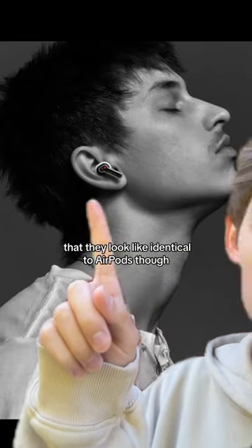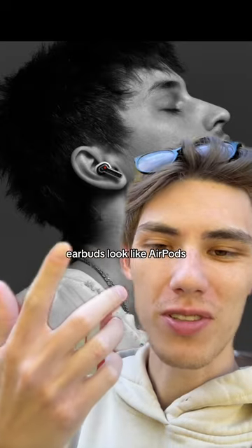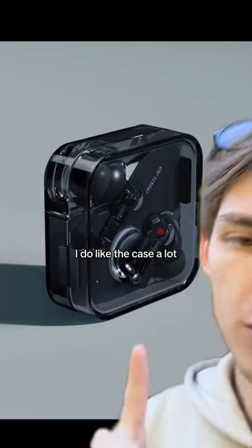Is it like an intentional thing that they look identical to AirPods? The phone looks like iPhone, the earbuds look like AirPods — this has to be intentional, right?